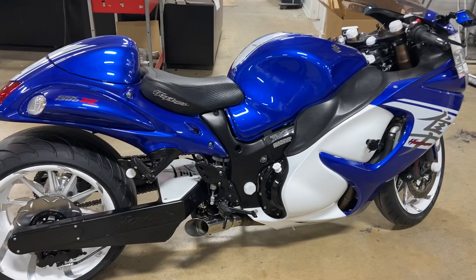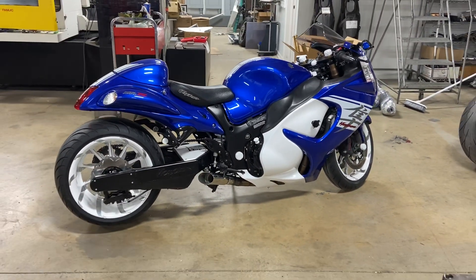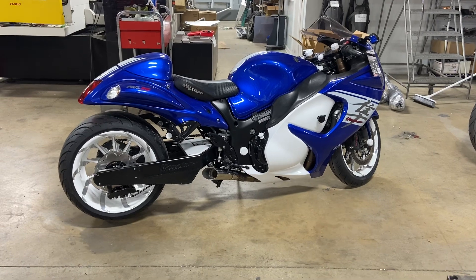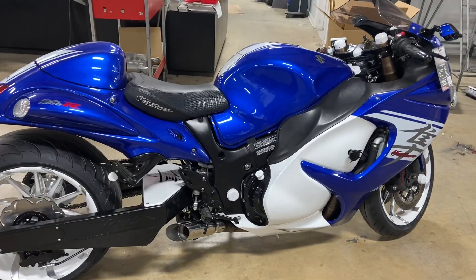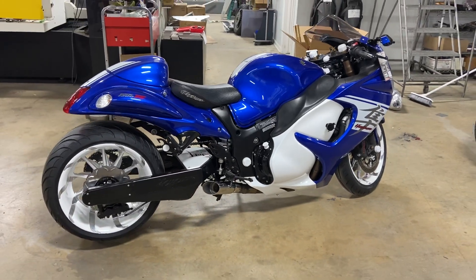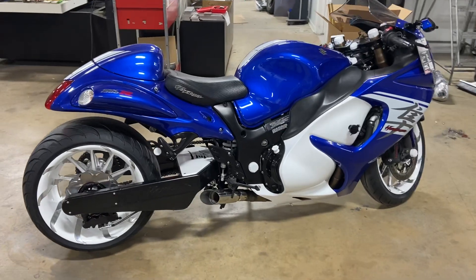You can finance a big portion of this bike, but you will need a down payment, or you can get a personal loan for the total $22,999, or you can just pay cash. If you are interested in this bike or a fat tire kit, call us at 615-431-2294.